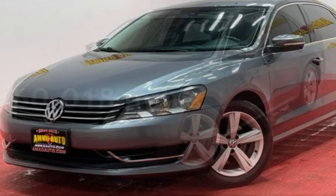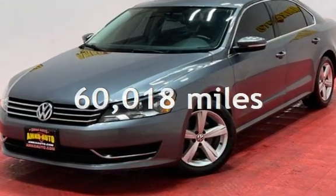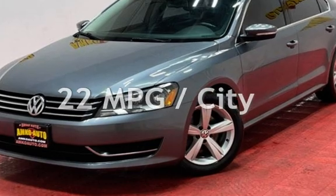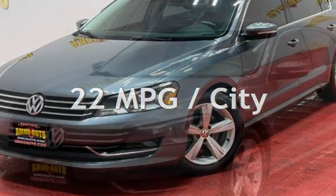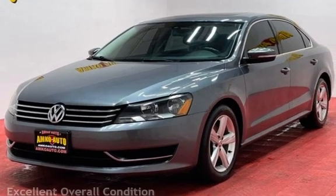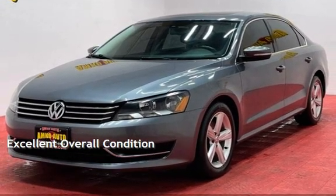This Volkswagen has less than 61,000 miles on the odometer. Estimated fuel economy for this vehicle is 22 miles per gallon in the city and 32 miles per gallon on the highway. This vehicle is in excellent overall condition.